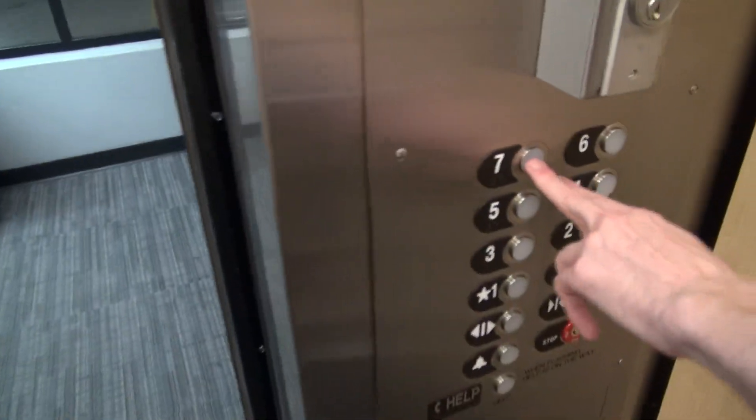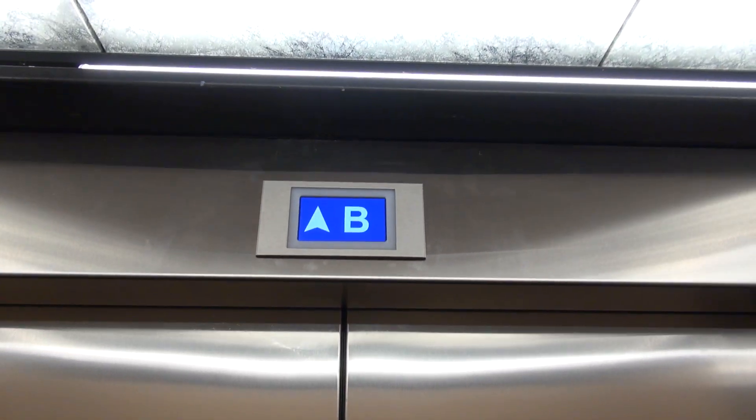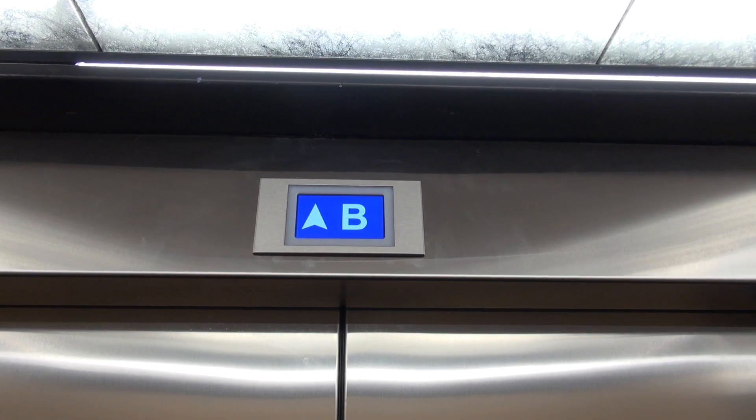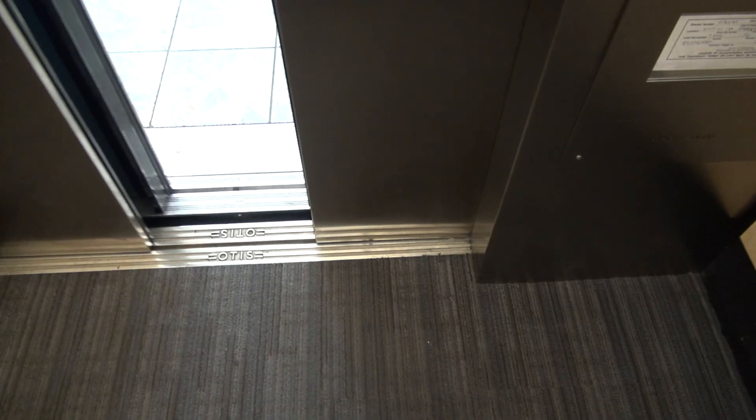Parking. That's Justin. There's the nerd. Come on.